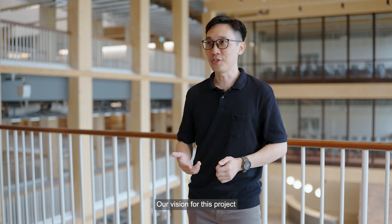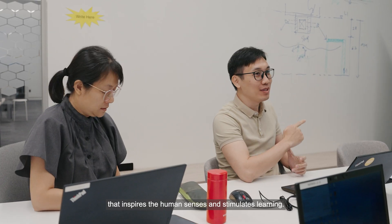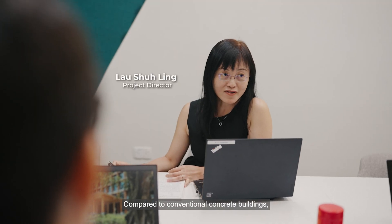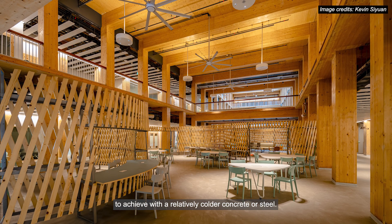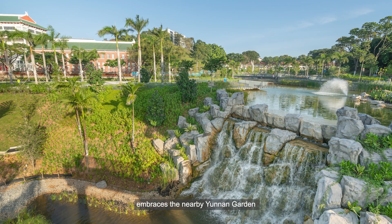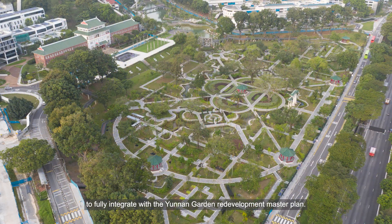Our vision for this project is to create a large-scale timber building that inspires human senses and stimulates learning. Compared to conventional concrete buildings, timber provides a warm touch which is impossible to achieve with the relatively colder concrete or steel. The gentle curved form of NTU ABS embraces the nearby United Garden to fully integrate with the United Garden Redevelopment Master Plan.